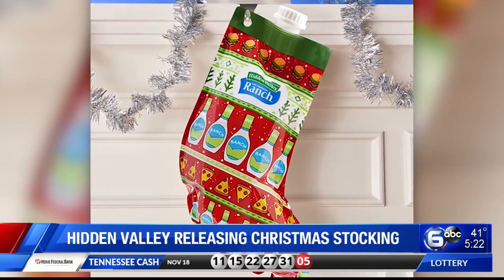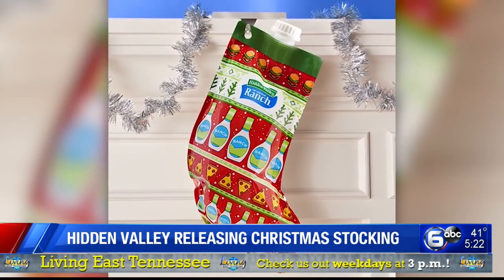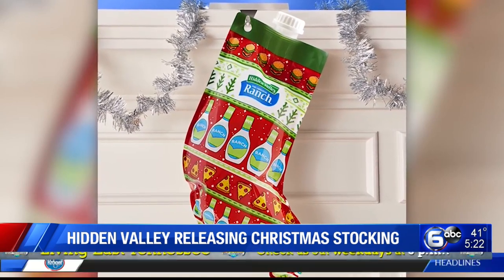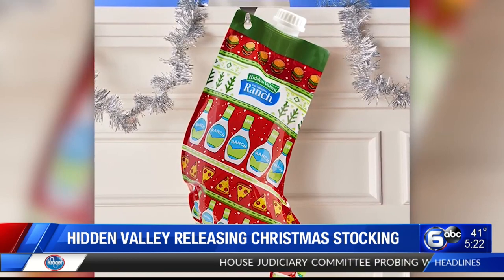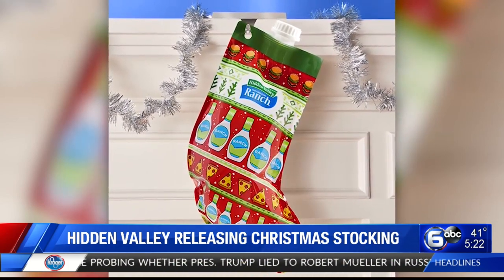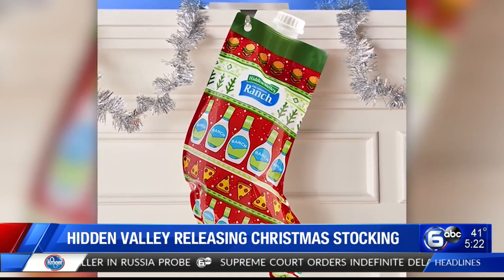Hidden Valley is releasing ranch-filled Christmas stockings. Don't worry, it's not fabric. This food-safe plastic packaging is filled with 52 fluid ounces of Hidden Valley original ranch dressing. It comes with a pour spout at the end of the stocking toe and a silver mantle holder for those who want to proudly display it. You can pre-order yours for $35.